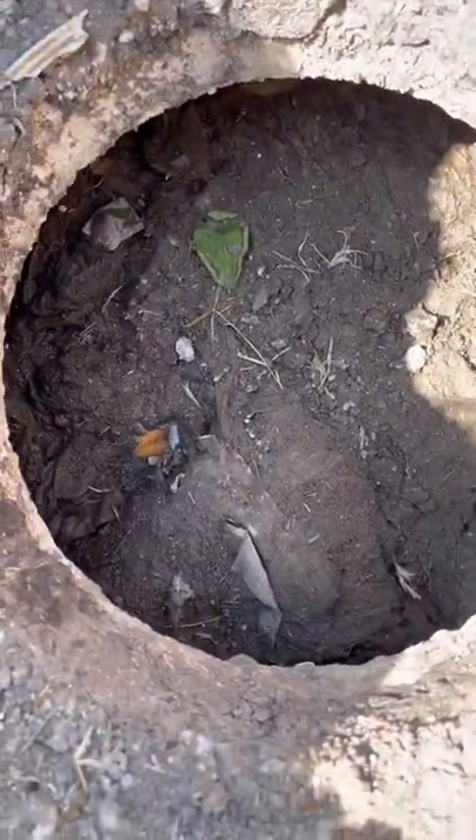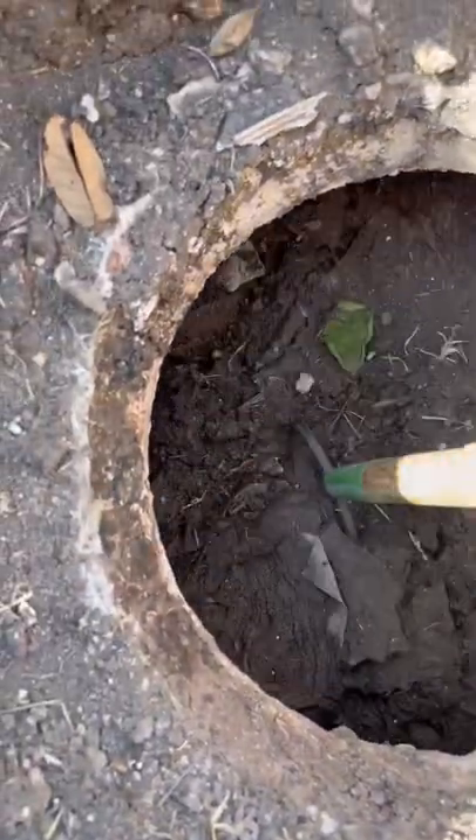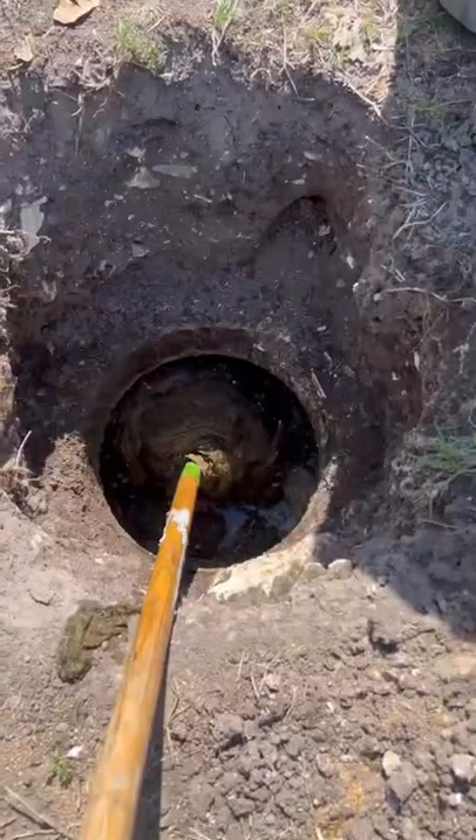A customer gave us a call. We have a ton of wipes in the septic tank. Smells like money.